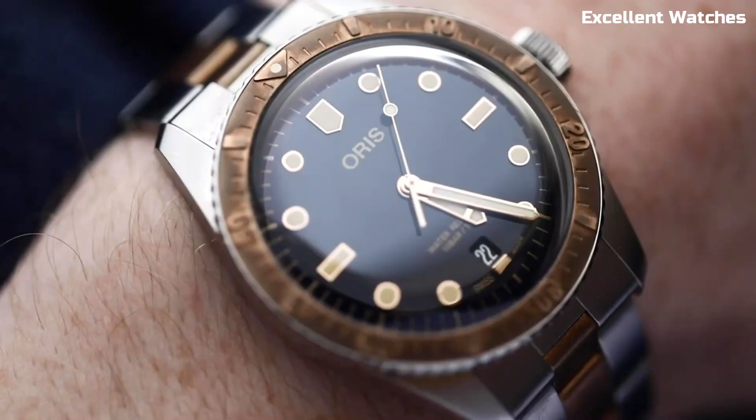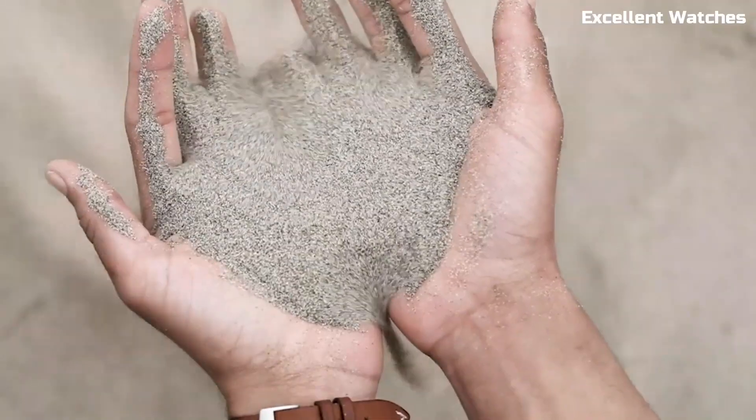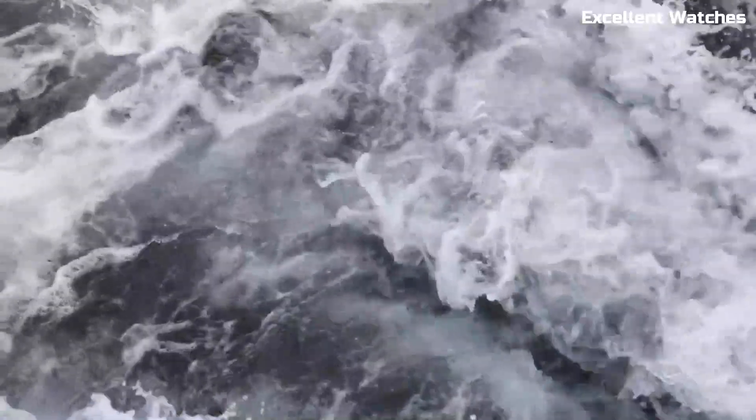The Divers 65 Black Dial is more than just a watch — it's a nostalgic journey back in time, perfect for those who appreciate both history and style in their wristwear.